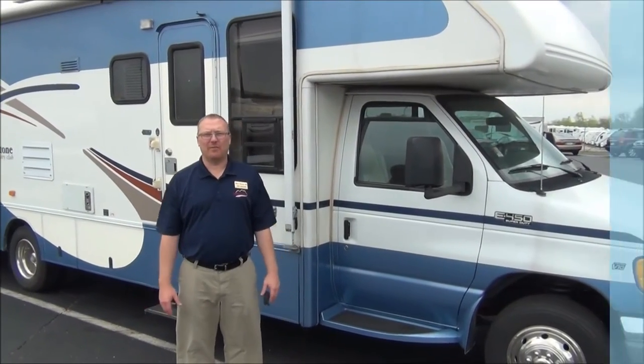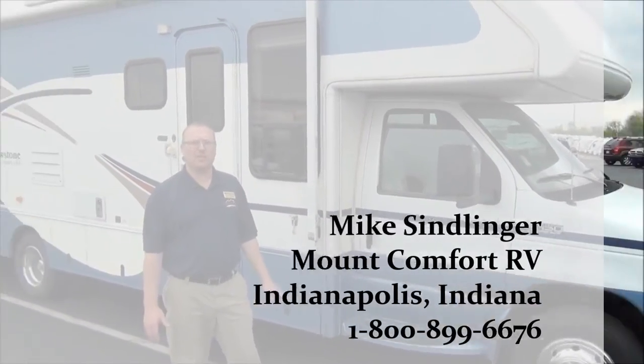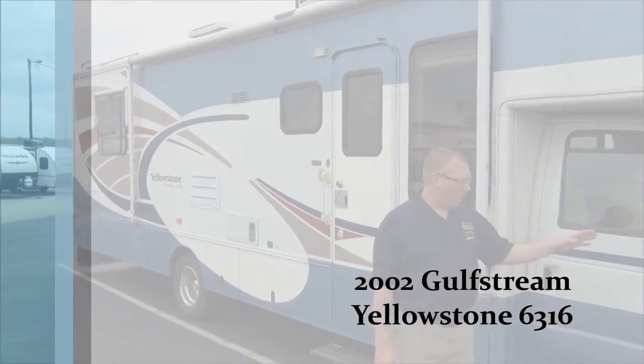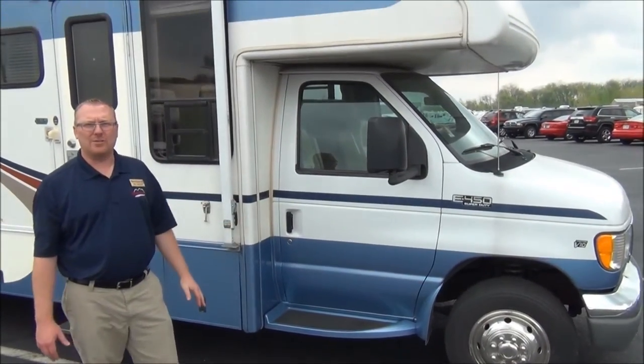Hi, this is Mike Simlinger with Mount Comfort RV. Here today to look at our 2002 Gulfstream Yellowstone 6316, on a Ford E450 chassis with a Triton V10 engine. It has about 34,700 miles on it.